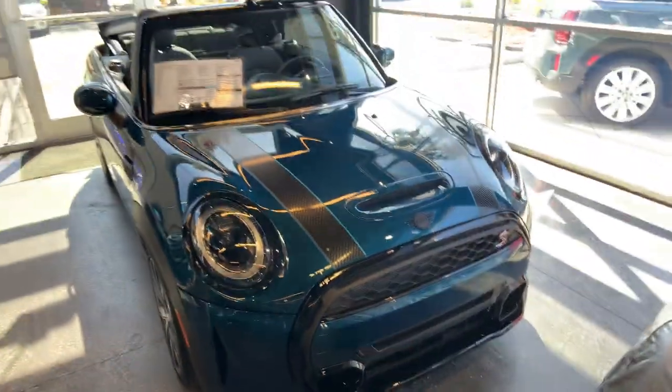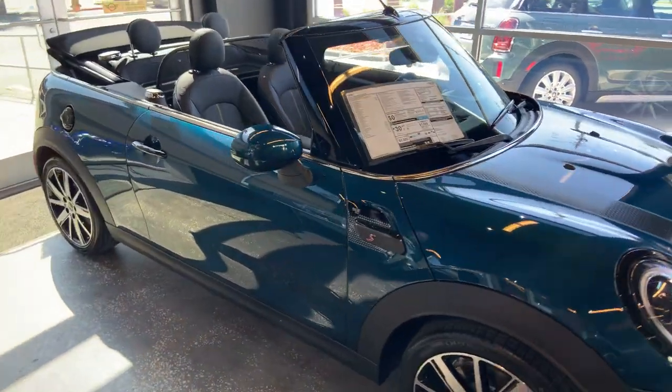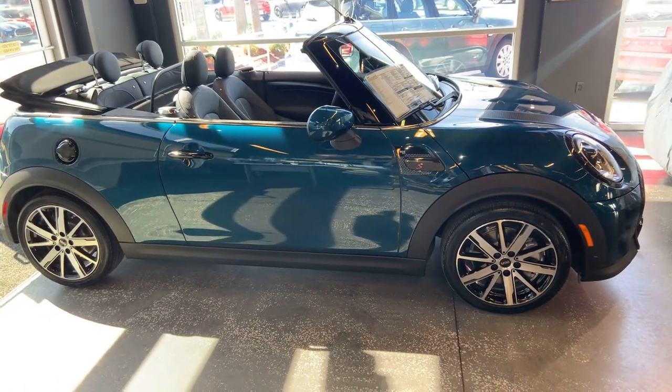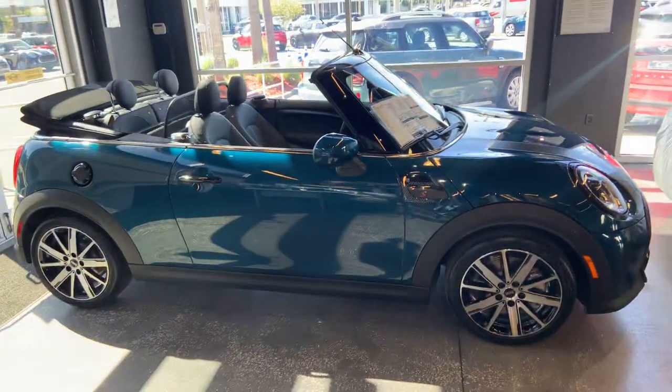This one is here now if you'd like to take a look at it — I know you're interested in a convertible. Please reach out to me at 904-371-4314. Ironically enough, my desk is right next to it. Thank you so much.